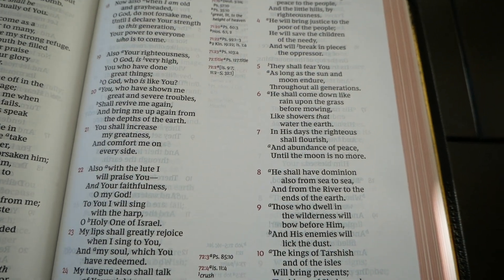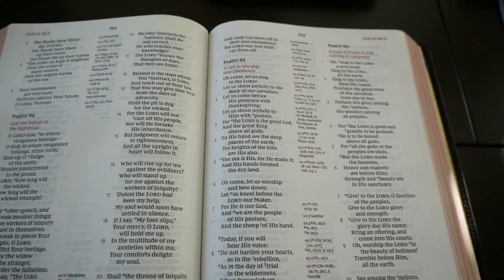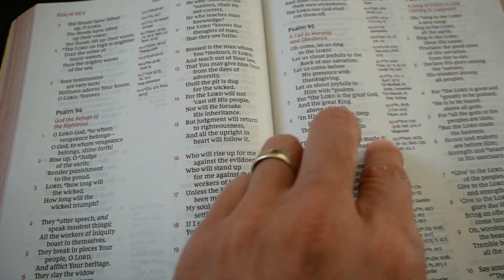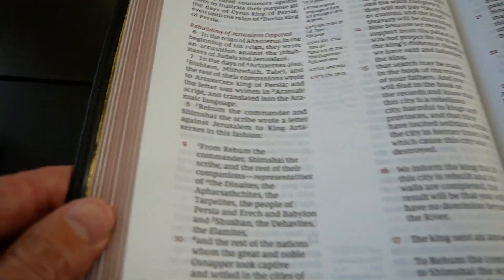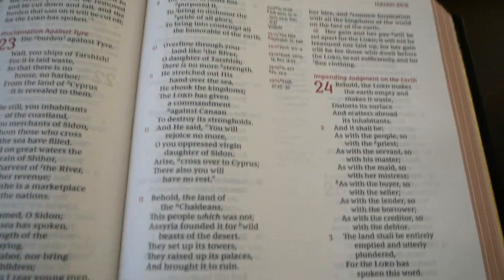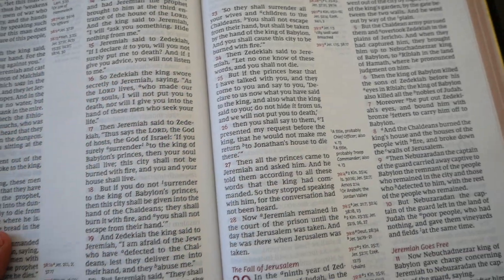Poetry is centered and letters like the Ten Commandments are indented. Here in Job, Proverbs, and the Psalms, you have a ton of margin space when there's poetry, and even the center column isn't always full. In Ezra, when you have a letter, it's indented. The Bible is line matched and there's nearly no ghosting at all. Very, very well done.